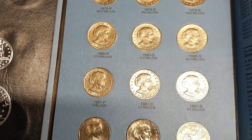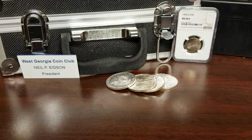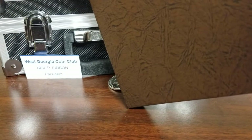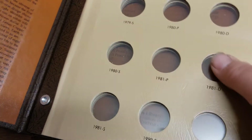So what I was going to do is take them out of this book and put them in a Dansco album like this. Well, that ain't gonna work. Anyway, it's a Dansco album book — it has different years and different slots.